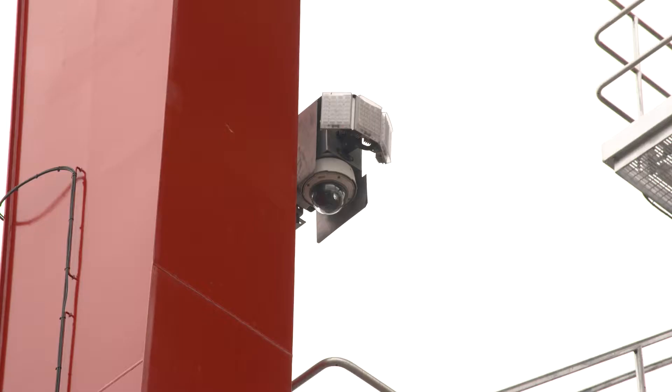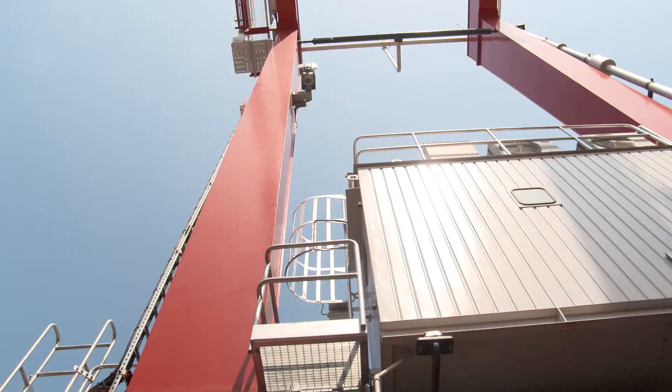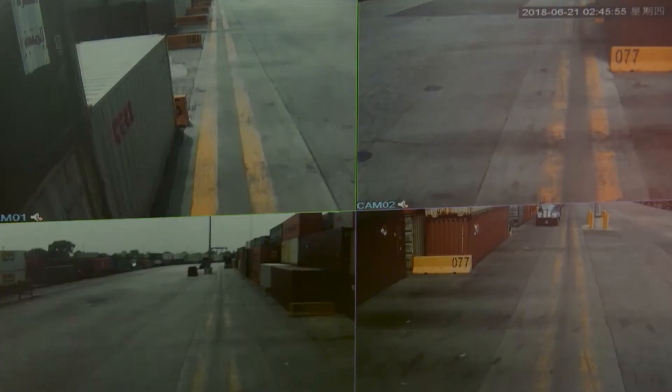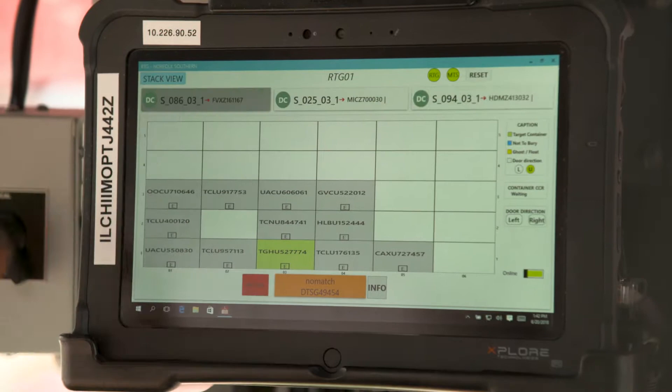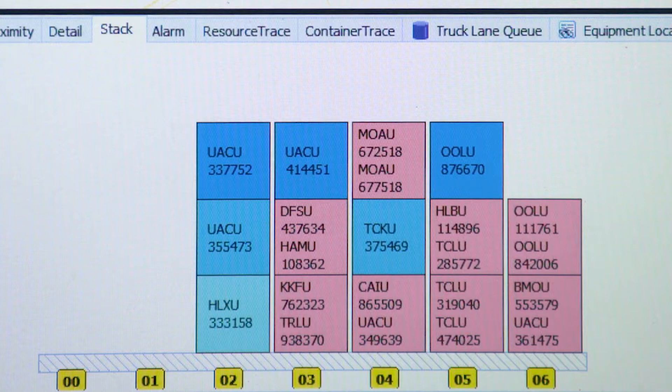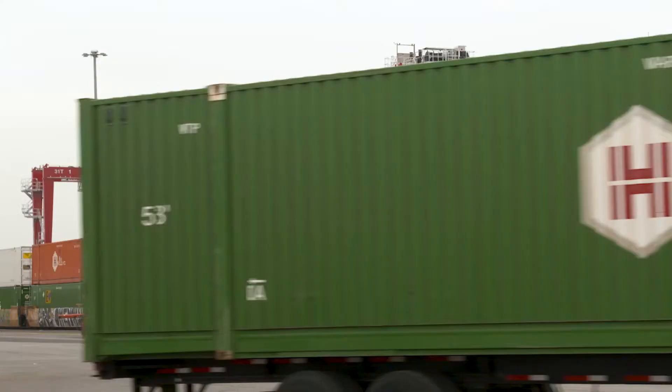The crane's optical character recognition uses four cameras attached to the crane to scan containers for their identification. This allows the operator to easily identify any container and transfer container information into the database without having to manually enter it.